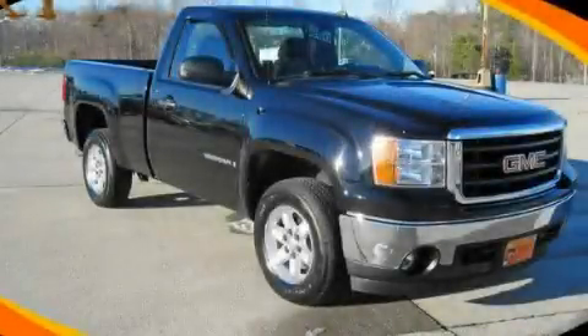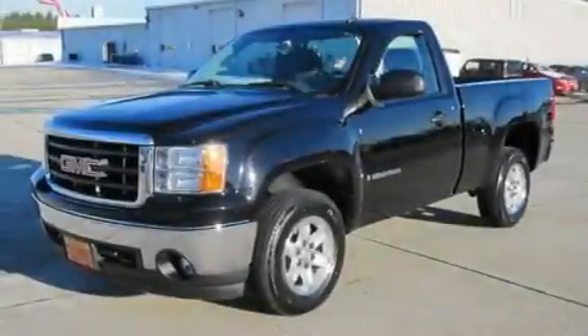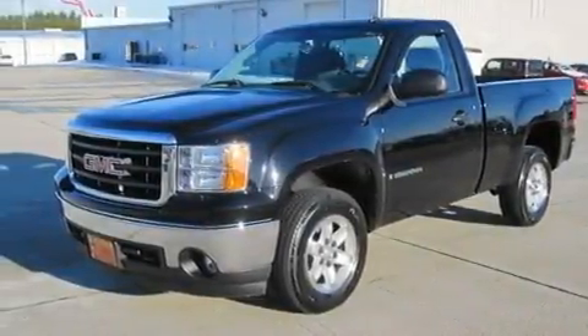This is a 2008 GMC Sierra 1500. Whether hauling, commuting, or towing, this truck is the right one for you.